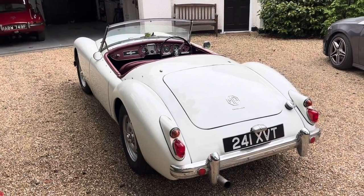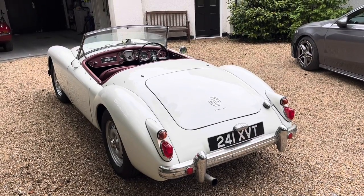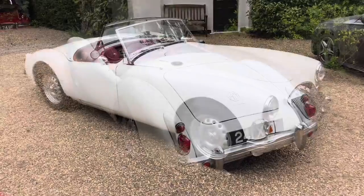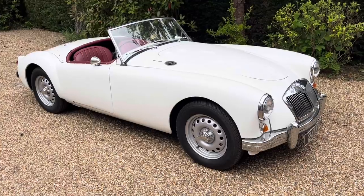This rarity contributes to the Twin Cam's desirability and collectability amongst car enthusiasts. While the MGA and the MGA Twin Cam share many similarities, there are a few differences that set the Twin Cam apart, both externally and under the body. Let's start externally — there were a few visible differences in the body compared to the normal MGA.